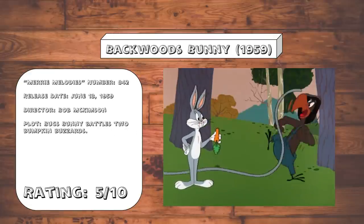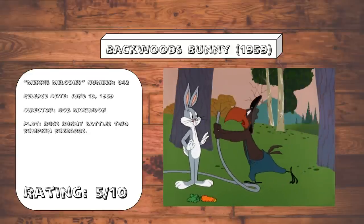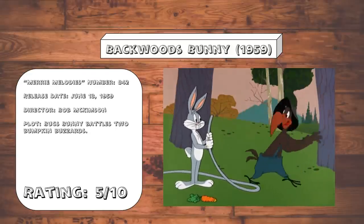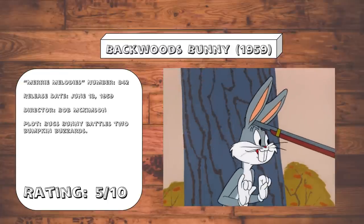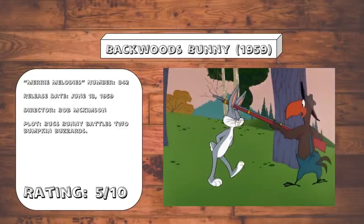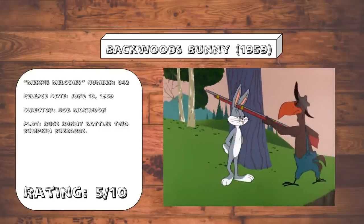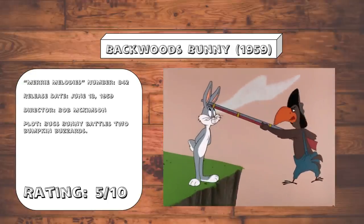Backwoods Bunny. If you want to watch Bugs go up against some country hicks, just watch Hillbilly Hare instead — it is much better than this one. This is slow, meandering, and not really that funny. Also, Bugs going up against buzzards again is reminding me of Beaky Buzzard. Note to all writers or filmmakers: do not remind me of something better that I could be watching instead.